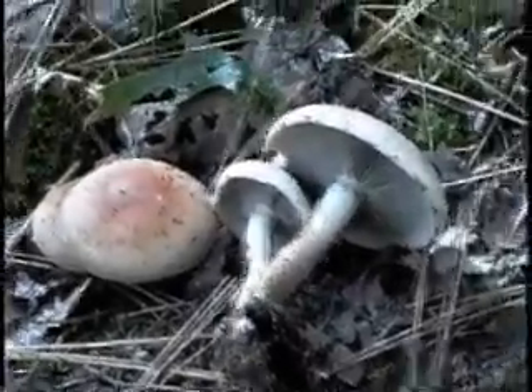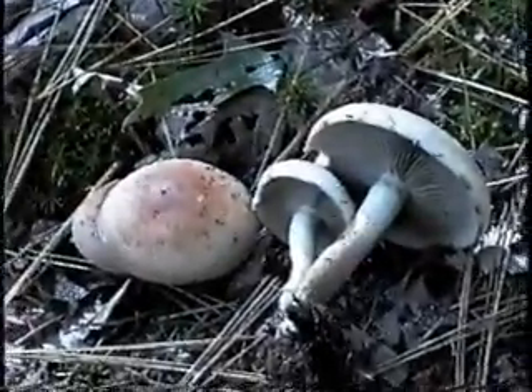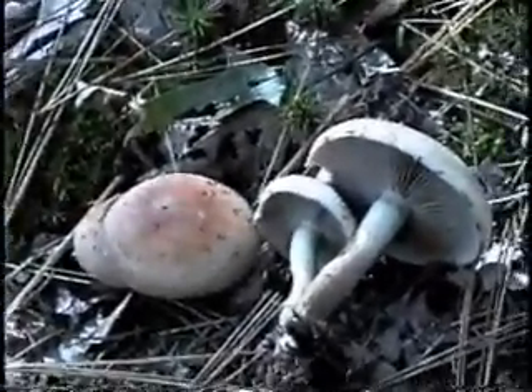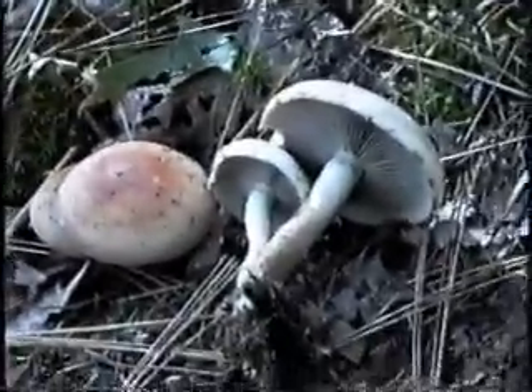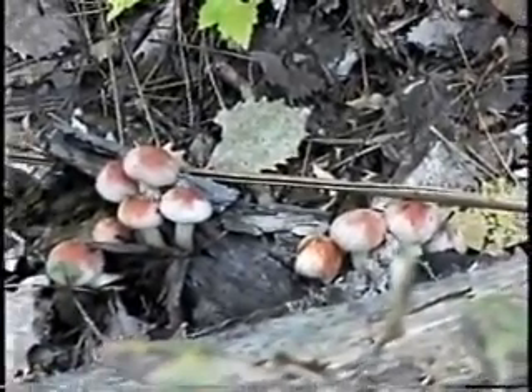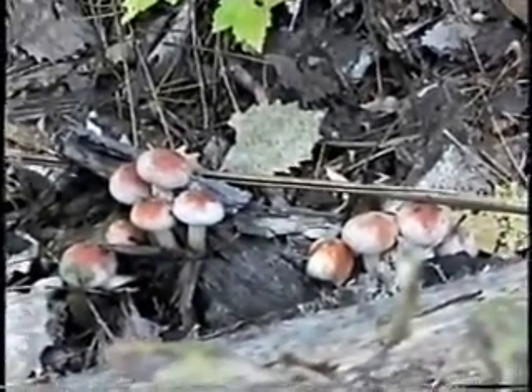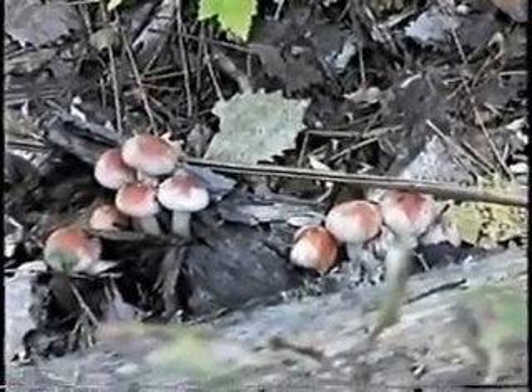This is a Naematoloma species, commonly called the brick cap because of the coloration of the cap. It has a purplish-gray colored spore print, but the gills underneath are white. I haven't tried eating these, however they're starting to fruit very well and I did a spore print on them last night.